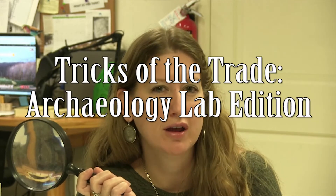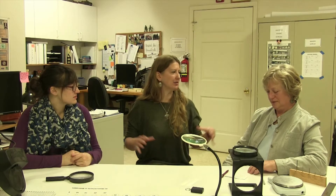Today we are in the Ferry Farm Archaeology Lab and we are going to share with you some archaeology tricks of the trade. I'm here with our awesome lab staff Lauren Jones and Judy Jobrack, and they're going to show us some of the tricks that they use to identify artifacts. Judy, give me a general idea of how you initially go about identifying the artifacts that come into the lab.